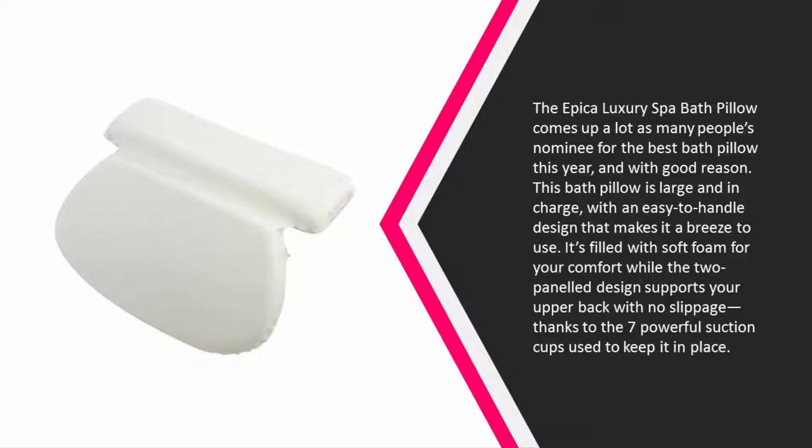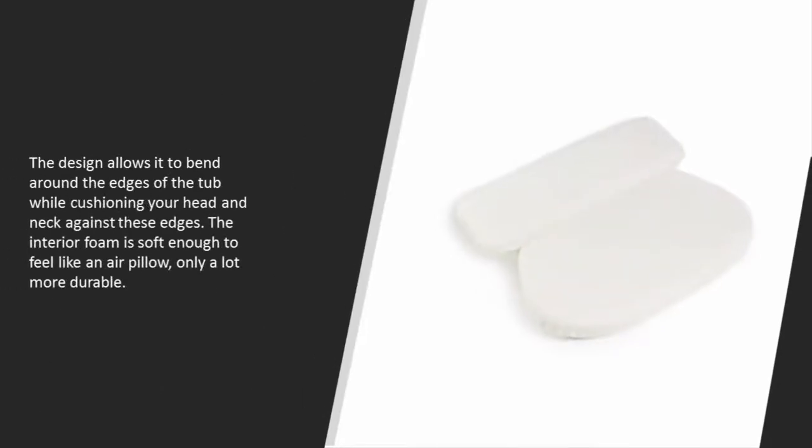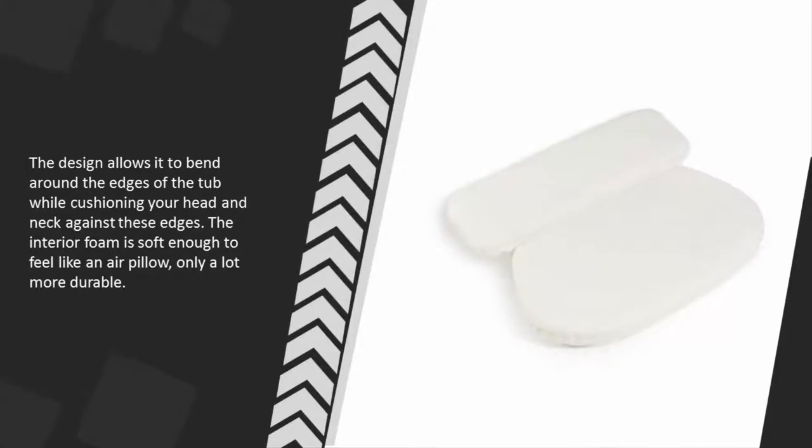With no slippage thanks to seven powerful suction cups used to keep it in place, the design allows it to bend around the edges of the tub while cushioning your head and neck against these edges. The interior foam is soft enough to feel like an air pillow, only a lot more durable.